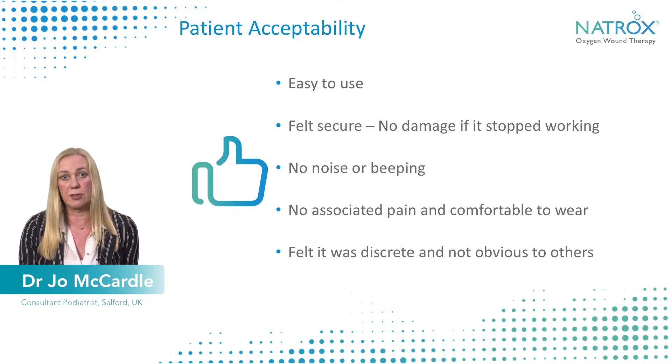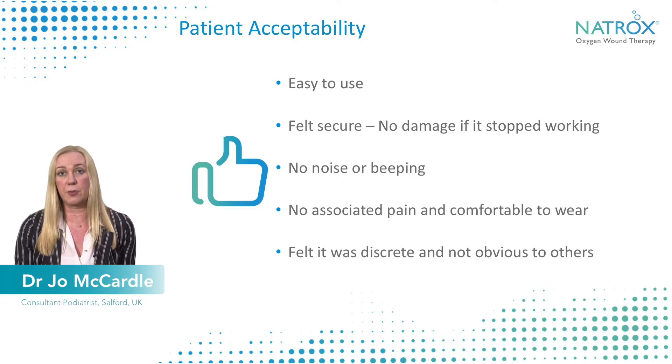From a patient's perspective — because at the end of the day it's those who use the product, not us — they found it easy to use, they found the batteries easy to operate, and they felt secure that it wouldn't damage the skin or cause further problems if it stopped working. Some devices, if they stop working and aren't changed immediately, can cause secondary problems, but that wasn't a concern here.